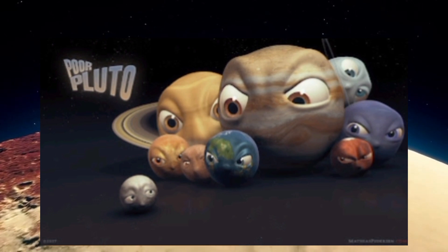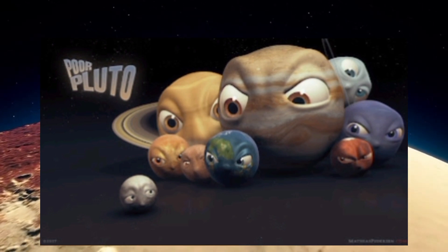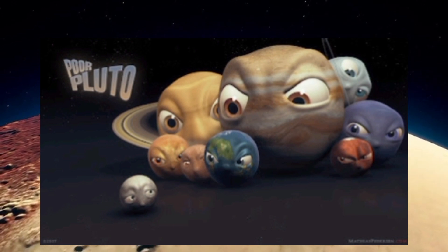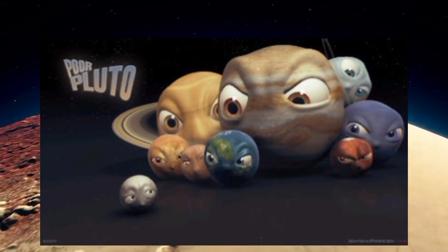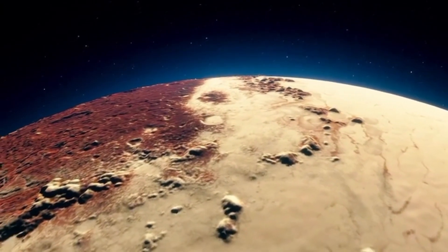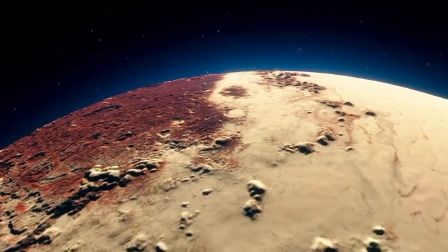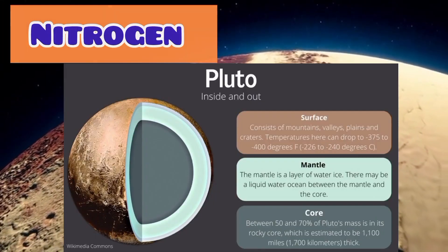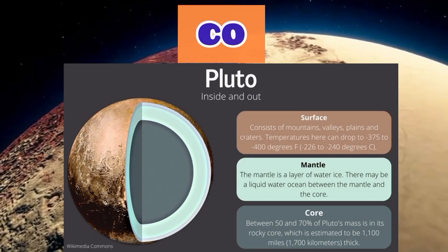Pluto is relatively small compared to the other planets in our solar system. It has roughly two-thirds the size of Earth's moon. Pluto is composed primarily of rock and ice, with a thin atmosphere primarily composed of nitrogen, methane, and carbon monoxide.